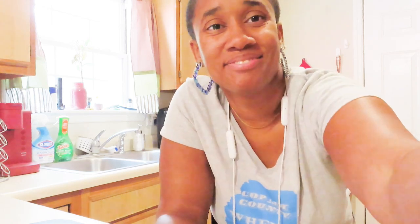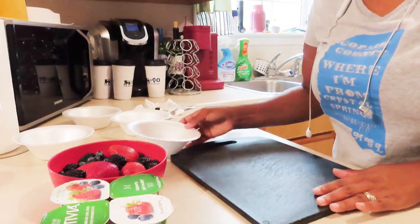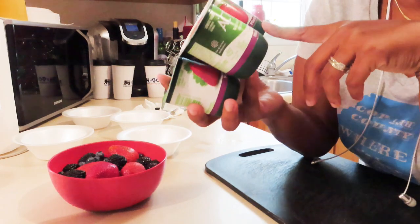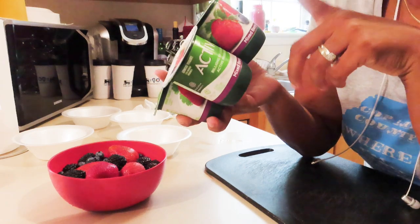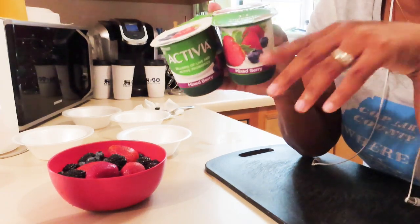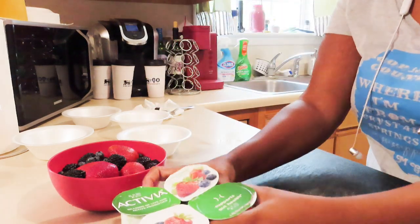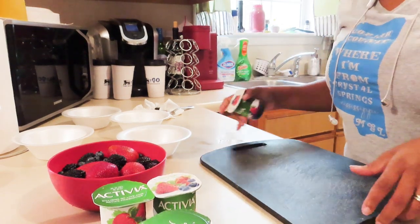It's my take on a yogurt bowl, so I'm going to show you exactly what I'm using and how I make it. I am using Activia yogurt. Activia yogurt has good active probiotics that are good for the gut, it's good for us because of the GERD, and it's a low-fat yogurt. So it works for me with the gallbladder situation. We have the mixed berry — that's the one we're going to have today.